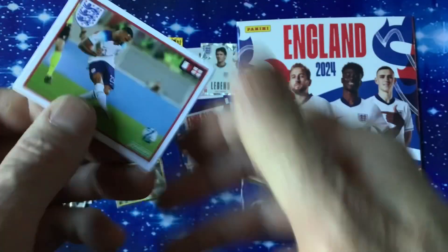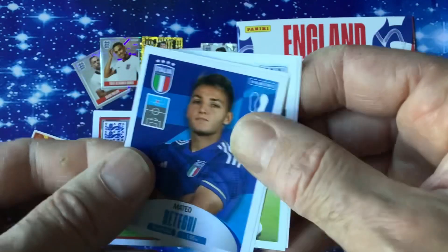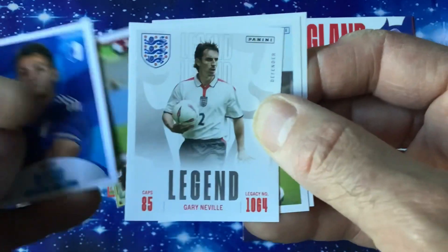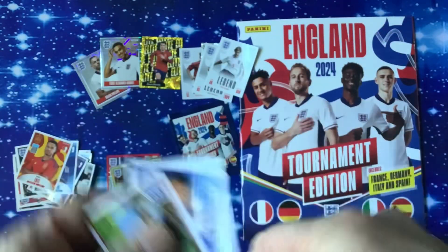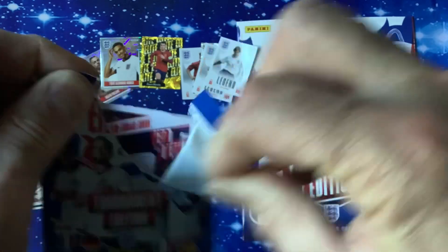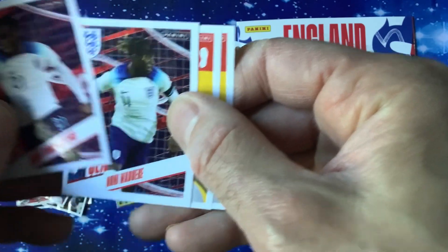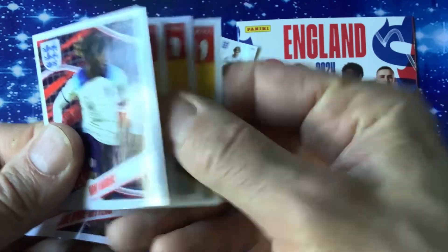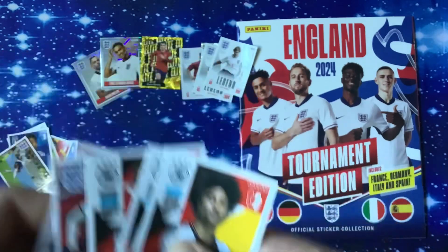They don't tell you these days what they're doing, so you might stick a rare sticker in the book without realising it's rare. One Elite so far. In the last pack we've got four German players. Well, there we go — that's not too bad.